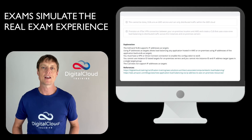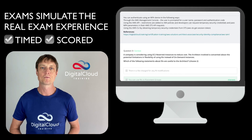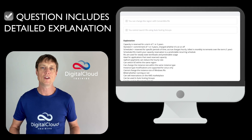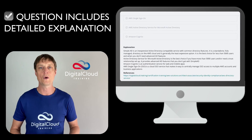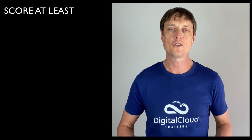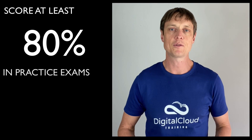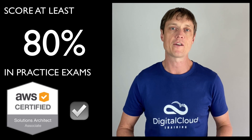These practice exams simulate the real exam experience and are timed and scored. Every question includes a detailed explanation that explains why each answer is correct or incorrect, which helps you to understand the concepts. Students who've scored at least 80% in these practice exams go on to pass the real AWS exam with very high scores.